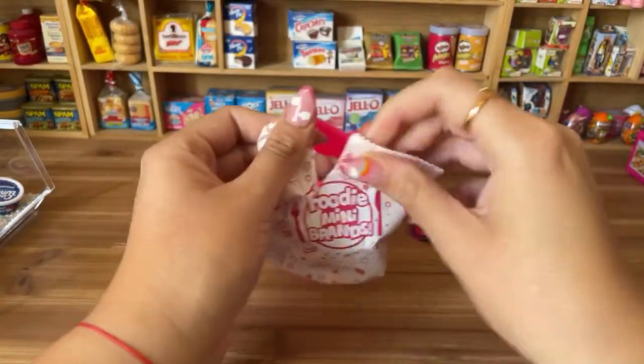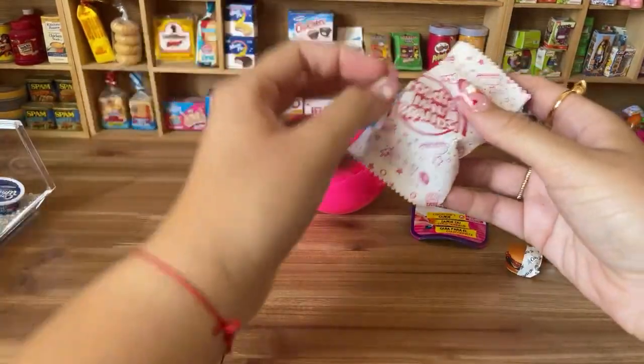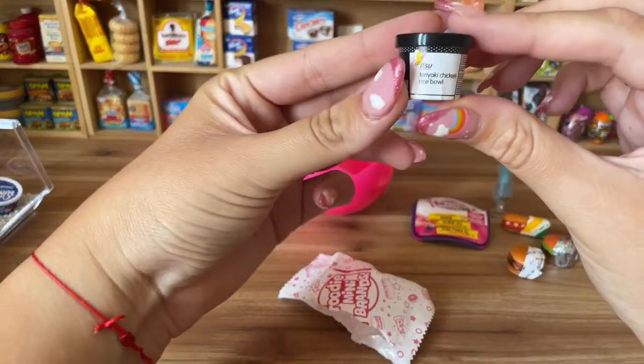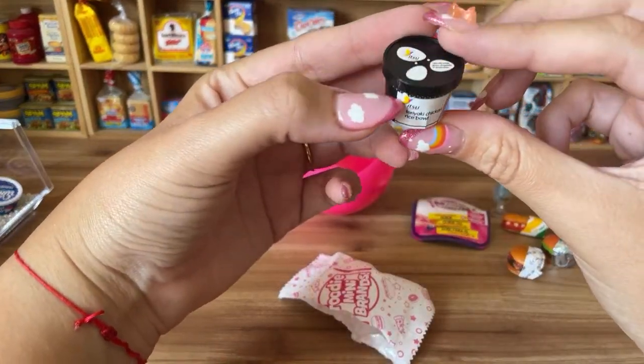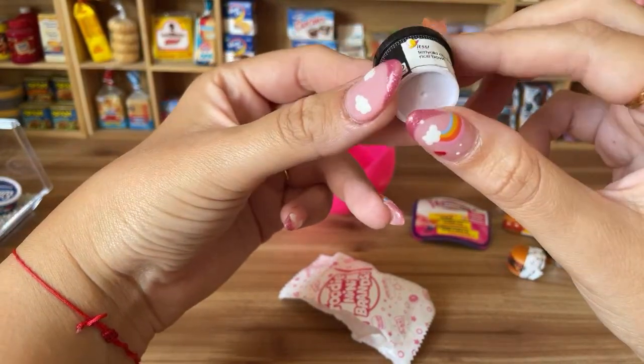I'm so excited for this collection — I want to see it in stores. The last bag: we have a teriyaki chicken rice ball from Itza! I have not seen this before.